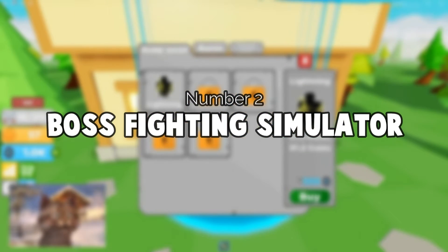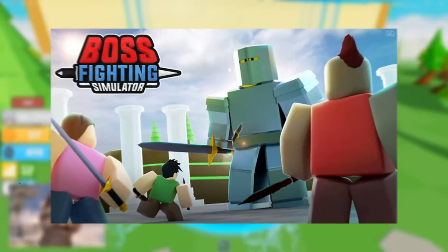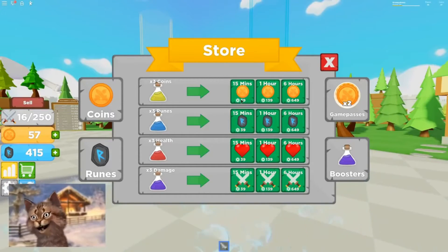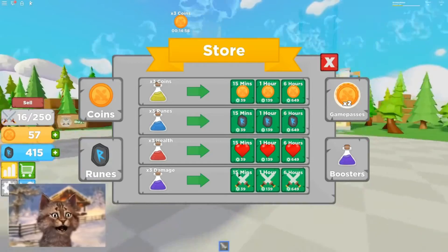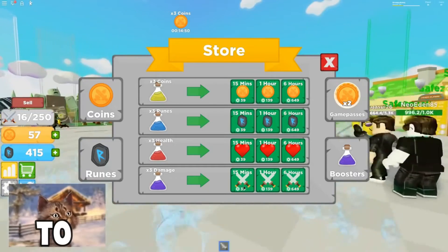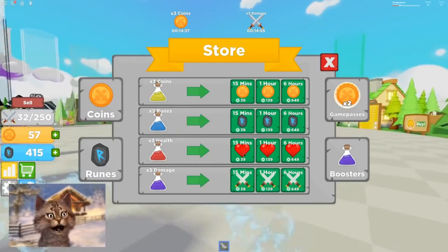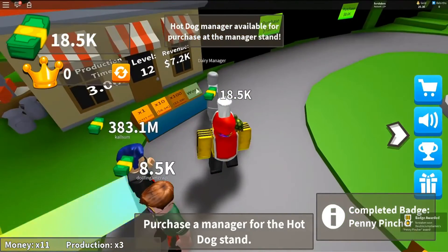Next on our list is Boss Fighting Simulator, created back in 2019 and regularly updated since, with over 60 million visits. Have you ever wanted to fight strong enemies but there were never enough challenging ones? In Boss Fighting Simulator you fight boss after boss, which is actually a real challenge. You slay powerful bosses, earn coins to upgrade your swords, there's PvP, and you can rise up the leaderboards. If you're looking for a challenge, I definitely suggest this one.